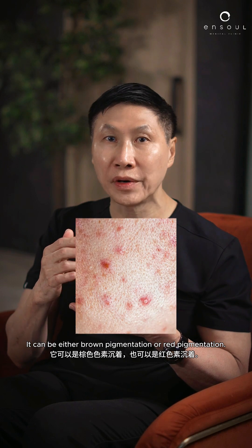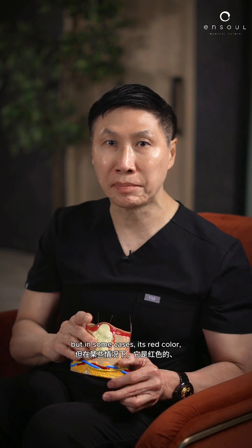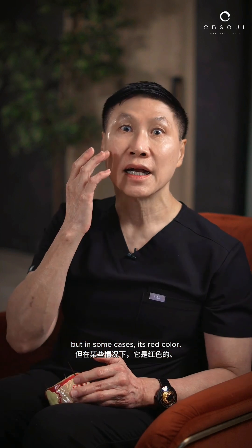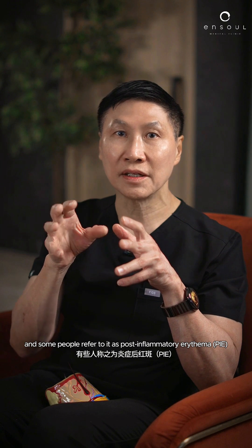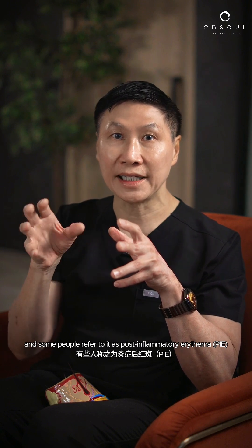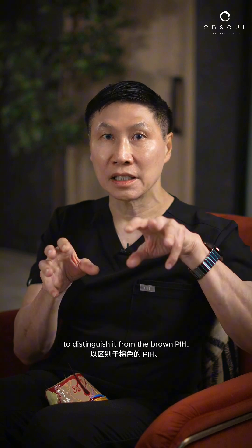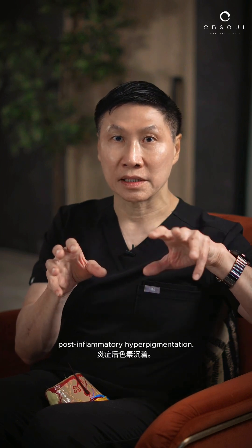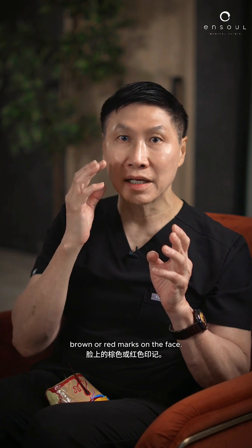It can be either brown pigmentation or red pigmentation. We commonly refer to this as post-inflammatory hyperpigmentation, but in some cases it's red in colour, and some people refer to it as post-inflammatory erythema — PIE — to distinguish it from the brown PIH, post-inflammatory hyperpigmentation. But it's the same kind of problem: brown or red marks on the face.